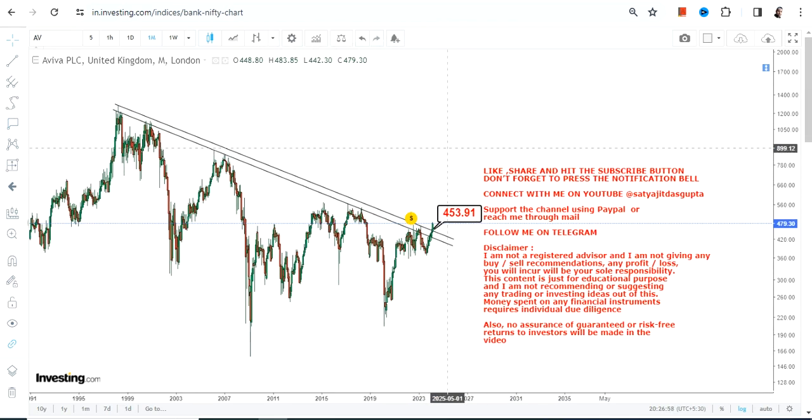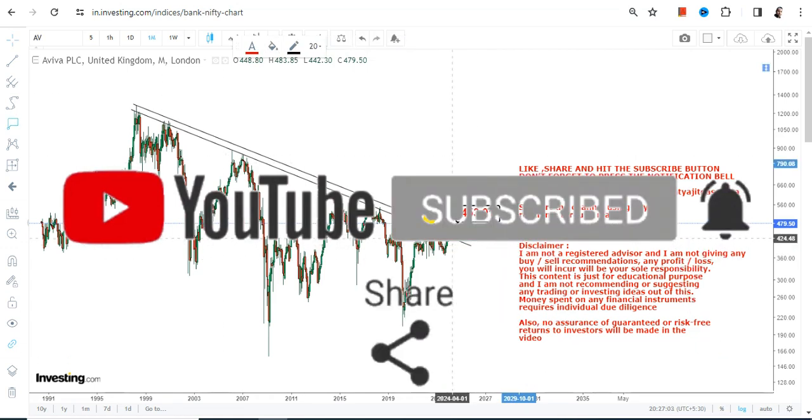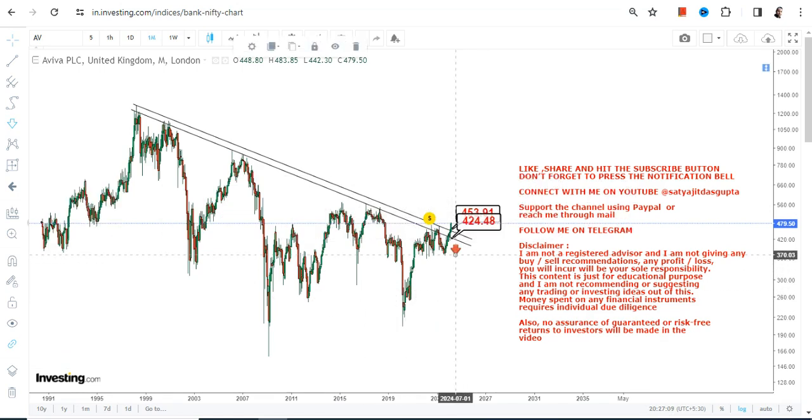We want sustainability at or above the breakout level. For Aviva PLC, 453 will be the key level — at or above which the breakout holds. So 453 is your support, and we have 424 as the stop loss. Please do not go below these two specific levels as far as the lower end of the range is concerned.